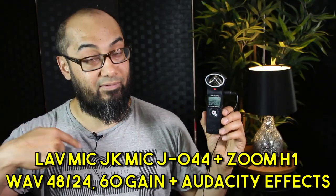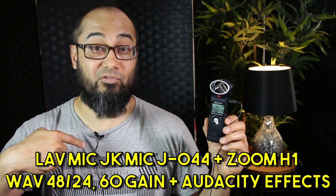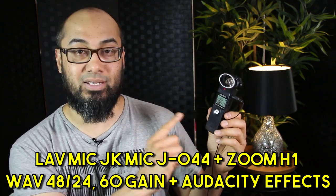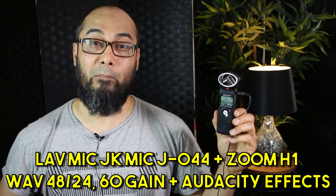Right now I'm speaking into the lavalier microphone JKMIC J044, plugged into the Zoom H1 in WAV format at 60 gain input, 48 kHz and 24-bit — which was also the audio for the intro. I'm going to let you know when we switch to the new mic. And of course I'm going to reveal where and how to get this, but not now. Wait, be patient — it's coming.